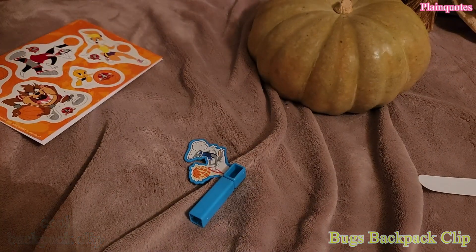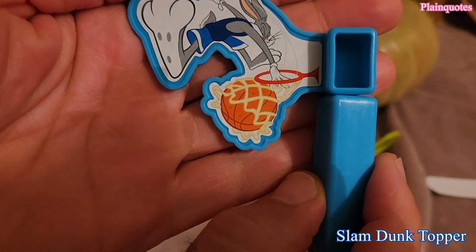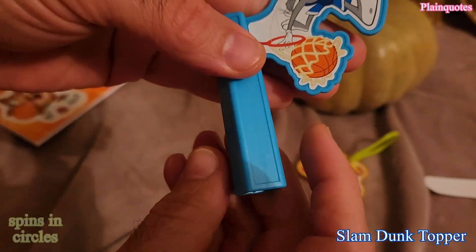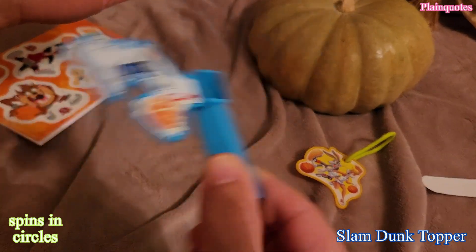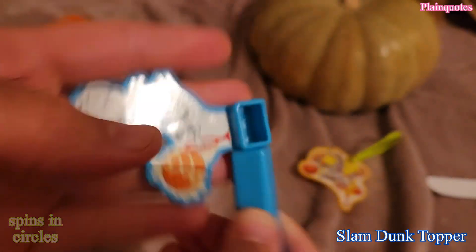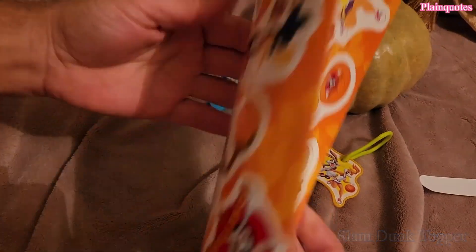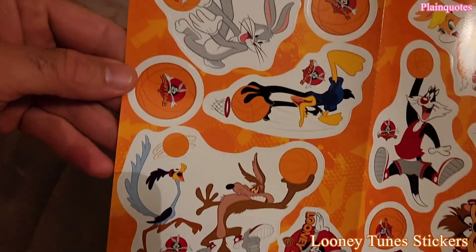And then this over here is the Slam Dunk Topper and you just spin it like this — just spin it like that. And then this was the stickers. Cool set of stickers.